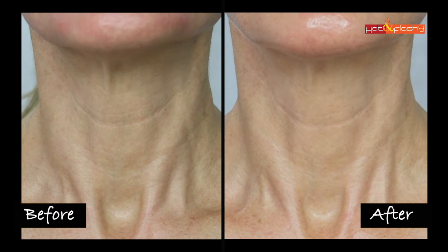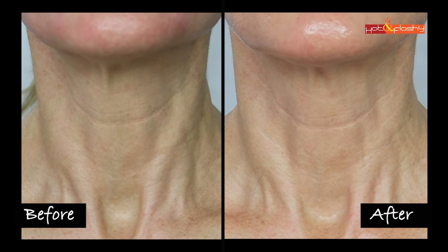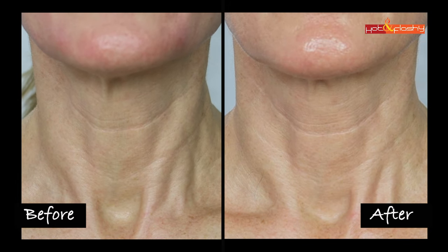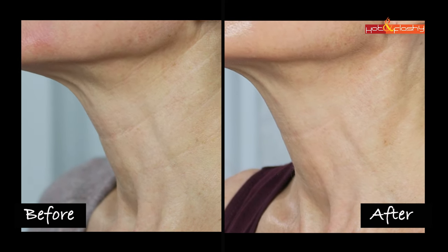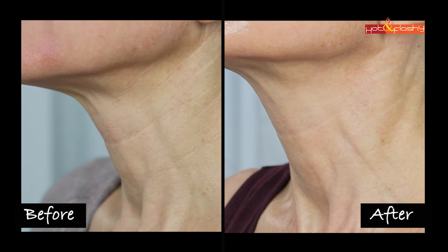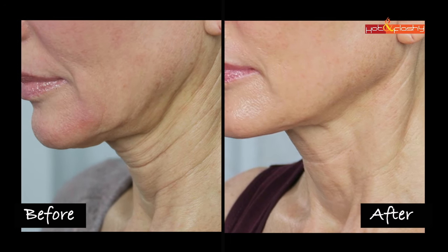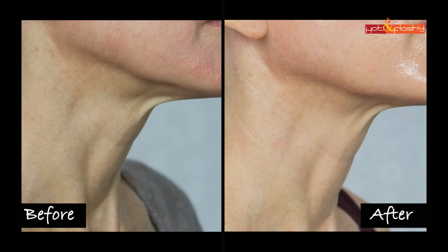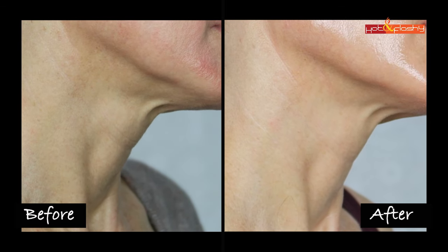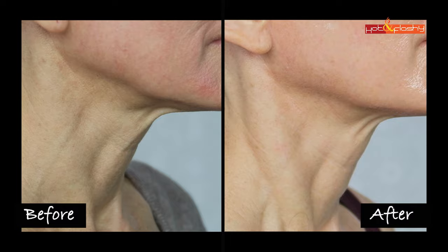I also shot some before and after video so you can see my neck when it's moving. Let's take a look at that now.